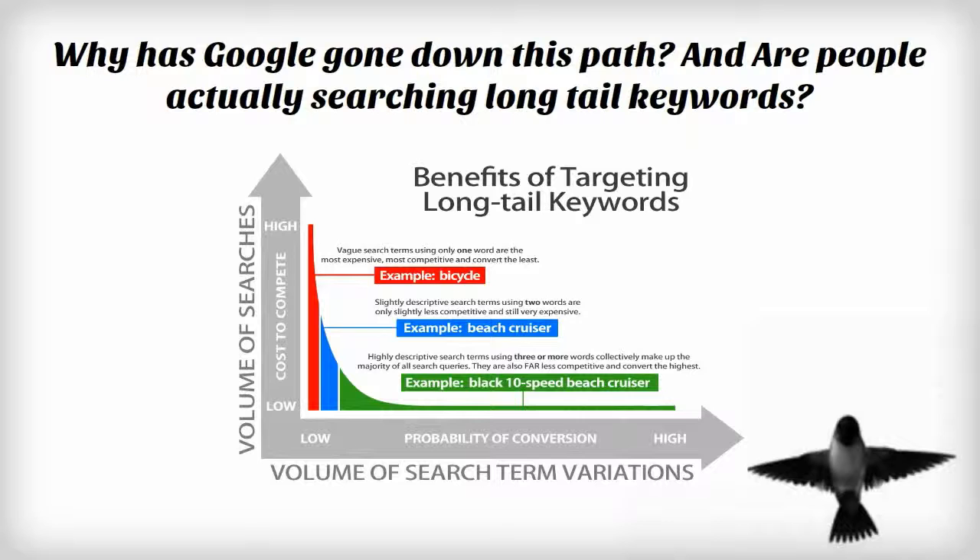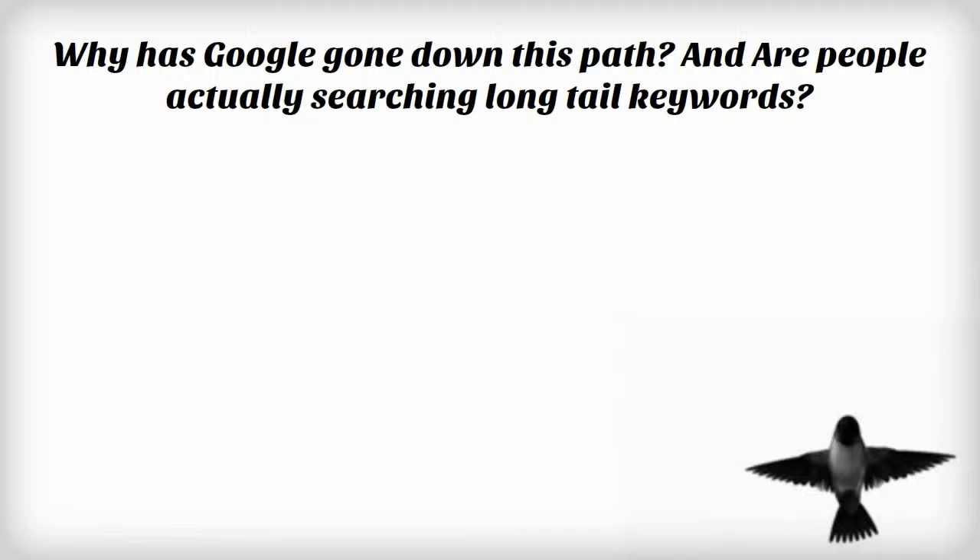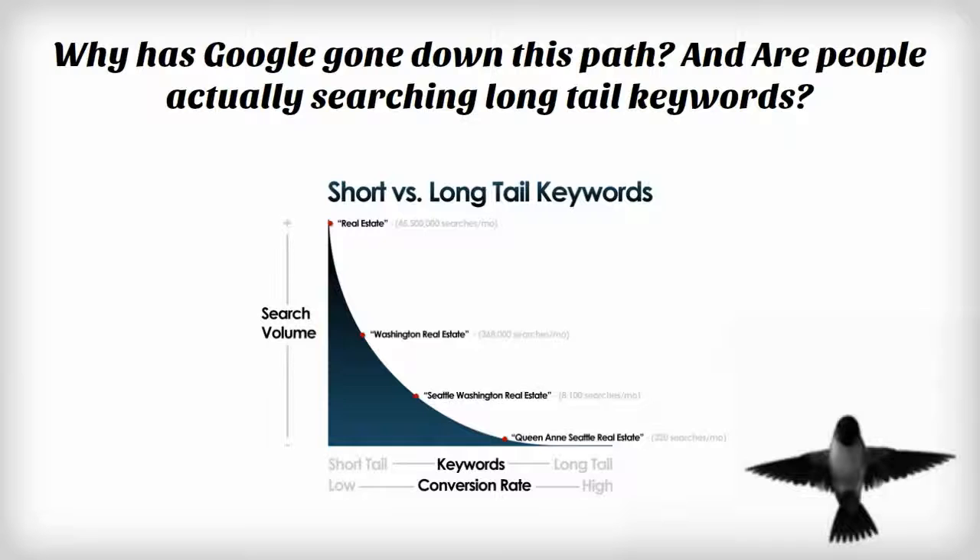So Susan, why has Google gone down this path, and are people actually searching long-tail keywords? The Google search primary objective is to provide users with the very best search results for their entered search terms. Somewhere around 18 or 20% of all searches, according to Google, are extremely long-tail, meaning they are very unique and have never been seen before. Up to 40% of all searches qualify as a long-tail search term, meaning they are phrases of two to five words.